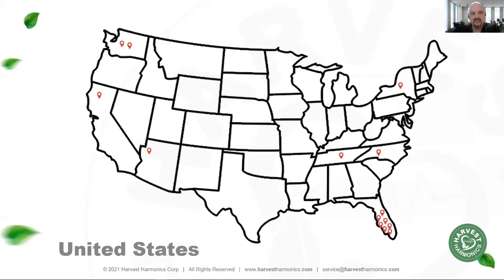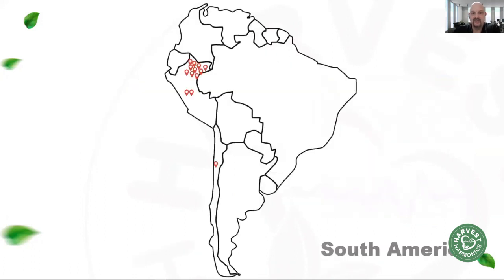We launched this product at the end of 2019, and in only two short years we've already got 600 farms around the world using this, including in the United States, South America, Mexico, and Central America.